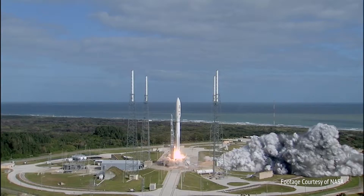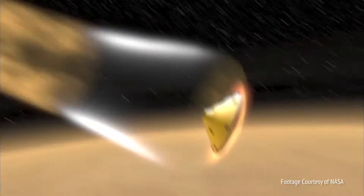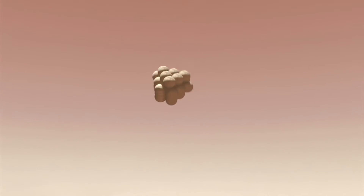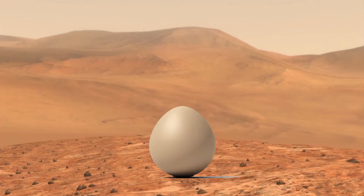When NASA sent the Mars Exploration Rover to Mars, they faced a huge challenge: how could they safely land the vehicle without breaking it? As it approached the surface, such a cool design — we had to make our own. But instead of landing a rover, we're going to land an egg without breaking it.